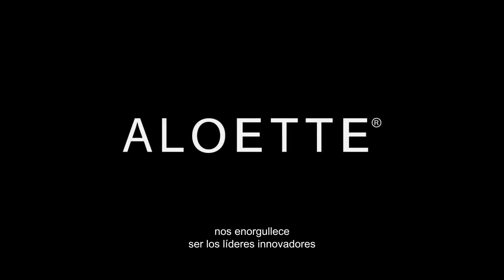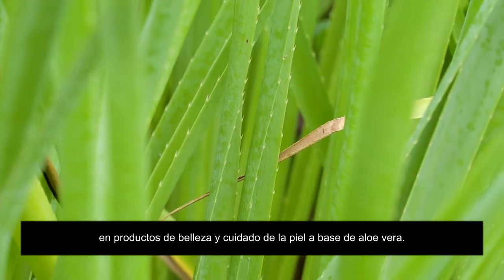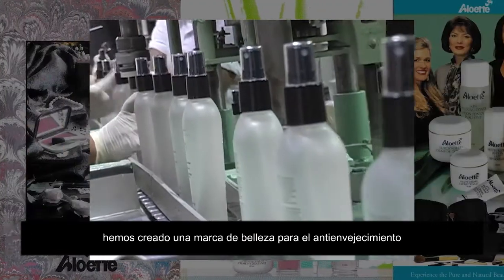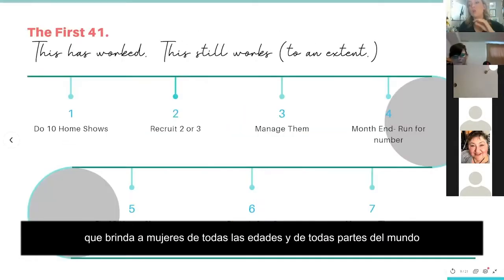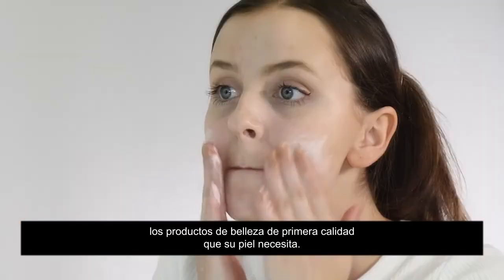Here at Alouette, we pride ourselves on being a leading innovator in aloe vera-based skin care and beauty. With over 30 years of experience, we've created an age-defying beauty brand that gives women of all ages and origins the high-quality beauty products their skin craves.